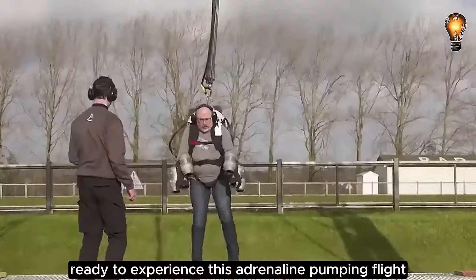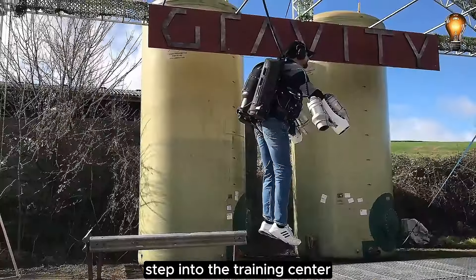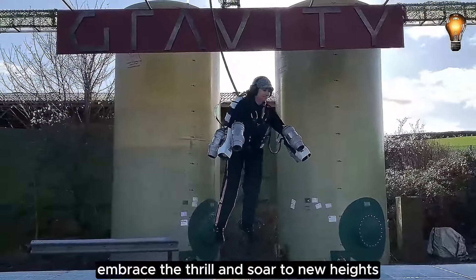Ready to experience this adrenaline-pumping flight for yourself? Step into the training center, embrace the thrill, and soar to new heights!